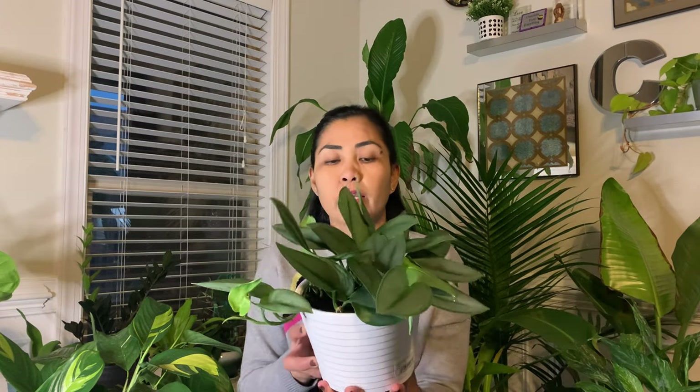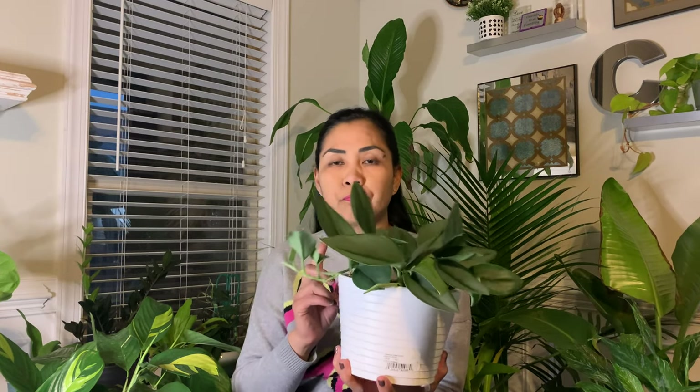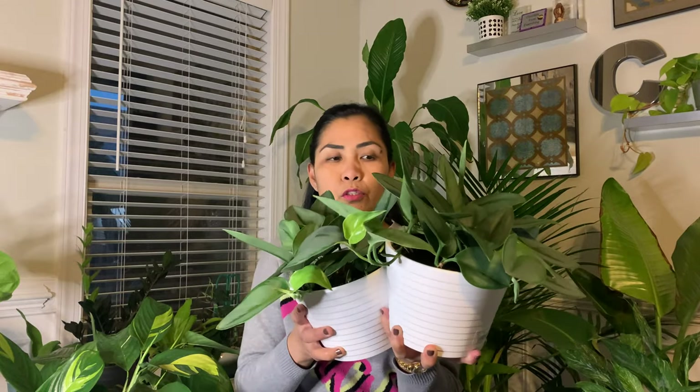Let's get started. The first one I'm going to show you is a plant I got from Walmart at the beginning of the month. This is the Scindapsus True Bi Moonlight. I got this for $17 and I actually got two of these — I have two Scindapsus True Bi Moonlight.